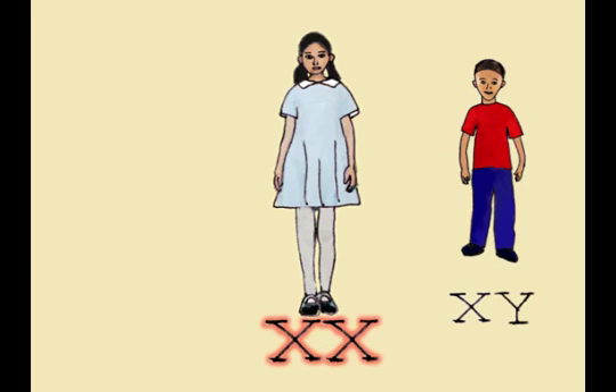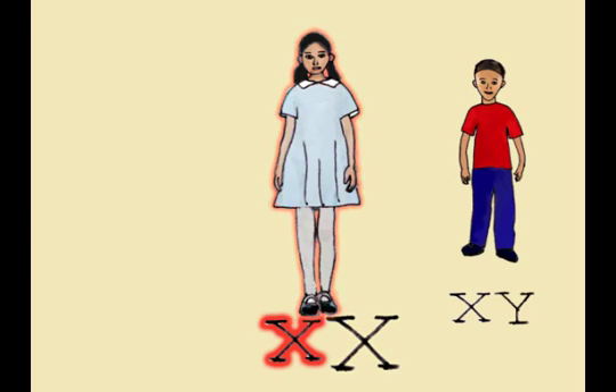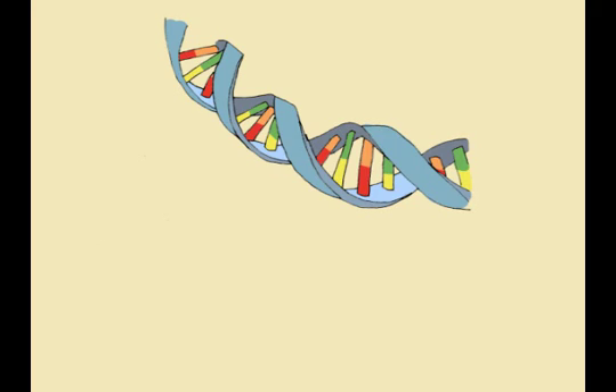Therefore, both X chromosomes must contain the hemophilia gene in order for a female to become hemophiliac. If only one is defective, the healthy chromosome overpowers the defective one, and it leads to her simply becoming a carrier. When a gene exists but does not appear as a physical characteristic, it is called a genotype. This is what occurs with carriers. When it is expressed physically, it is called a phenotype.